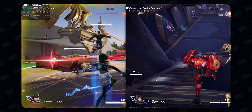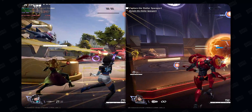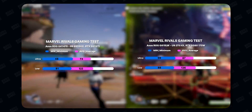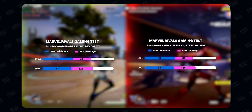We also tested Marvel Rivals to see how these GPUs compete in that game. Marvel Rivals is a new esports title that aims toward higher-end gaming PCs. In this game too, the performance difference was around 20 to 30%, but as you can see, both laptops performed great and I was happy with the results from both.